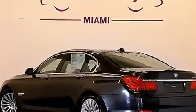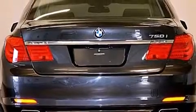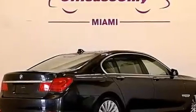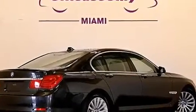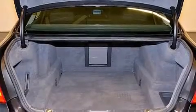Its top features include a navigation system, Bluetooth mobile device connectivity, comfort access, a sunroof, heated seats, a low-tire pressure indicator, a premium audio system, commercial-free satellite radio, and a turbocharger.